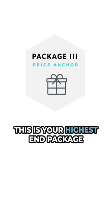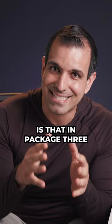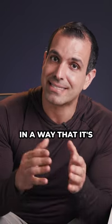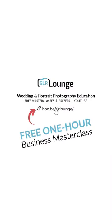Package 3 is your highest end package and also your price anchor. What's important is that in package 3 you're not just throwing in items to raise the price up. It still needs to be designed in a way that it's actually what people want — otherwise they're just going to ask you to remove items from the package and reprice it.